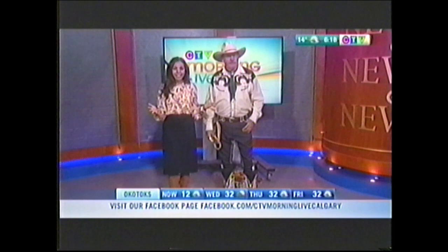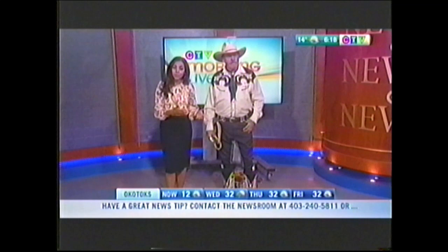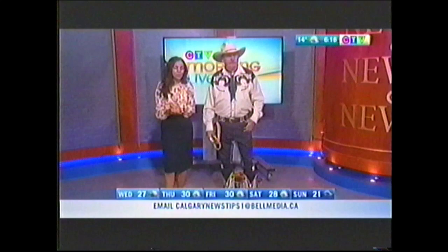Stampede season is here, and it wouldn't be right if we didn't learn a little bit about the art of trick roping — a skill that's showcased on the grounds and around the city this time of year. I'm joined now by joker and trick roper Bud Edgar, who was kind enough to stop by to chat roping and to give us a little demo.